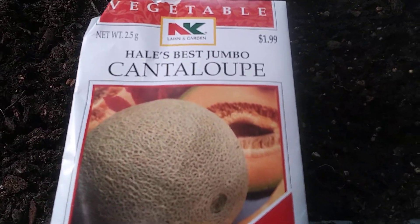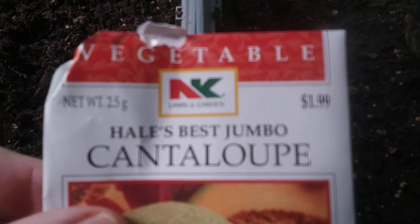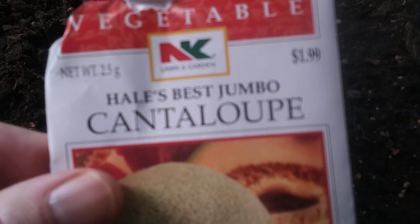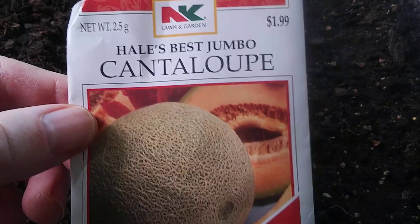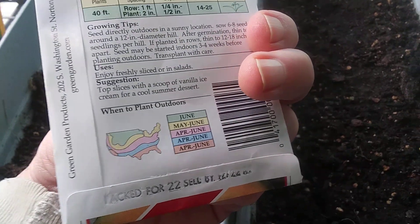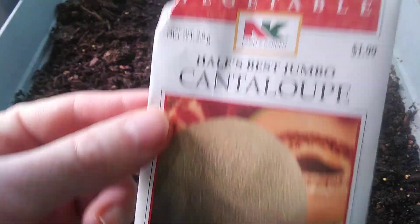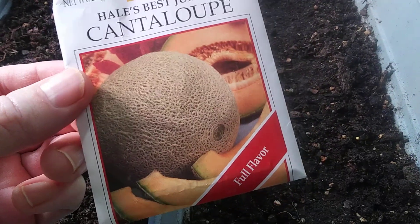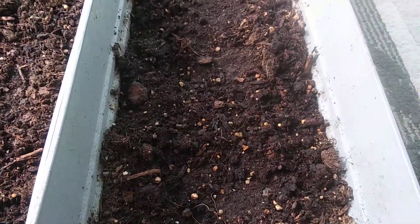Here I have cantaloupe. This company is new to me — I found it at my local store. It's just NK. The display box said non-GMO but nowhere on the package does it say that. I looked it up online and they were bought by another company — I think Green Garden — and I couldn't find much info, but they're supposed to be non-GMO.